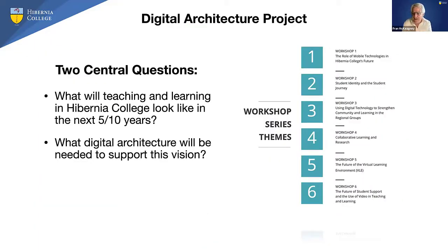About 18 months ago, we initiated a project internally known as the Digital Architecture Project, in which we started to look ahead and ask: what will teaching and learning look like at Hibernia College over the next five to ten years? And the attendant question was: what digital architecture will be needed to support whatever vision emerges? So we spent time talking to various departments — academic teams, IT, VLE support, executive management — and came up with a structure of six workshops exploring different themes.